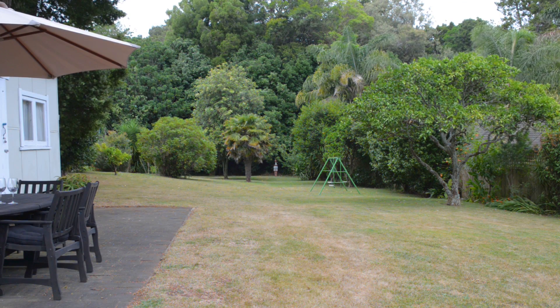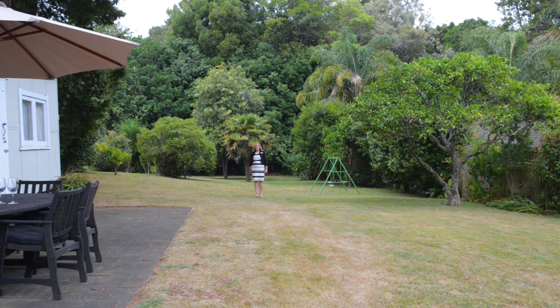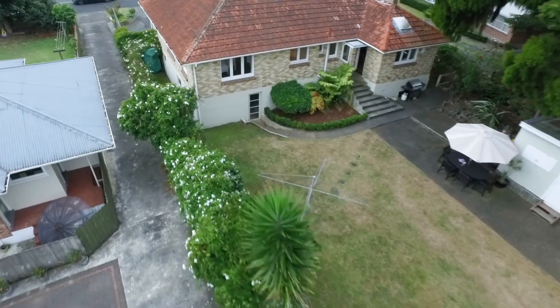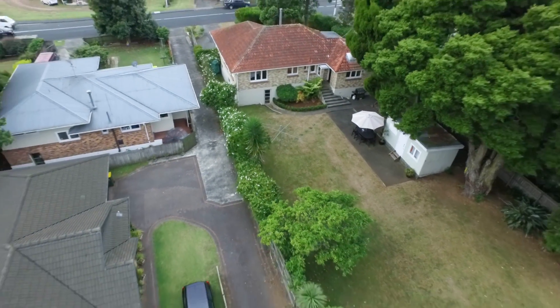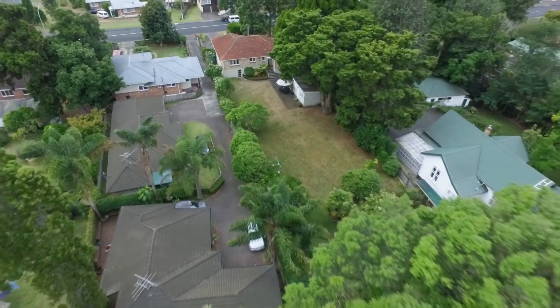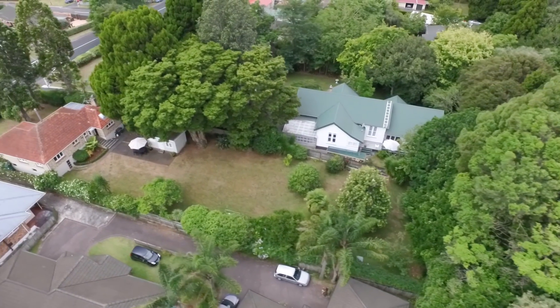1540 square metres — it's just absolutely massive! This property is nestled in a beautiful native woodland and sets the scene of serenity. Well positioned in a popular area, the opportunity to develop this site will appeal to a wide range of investors and developers.